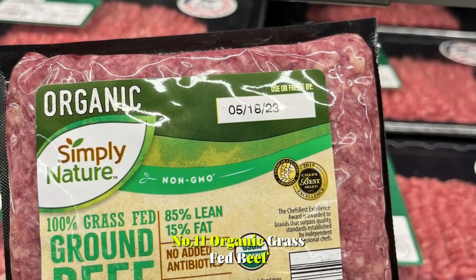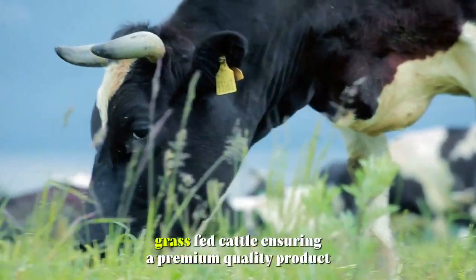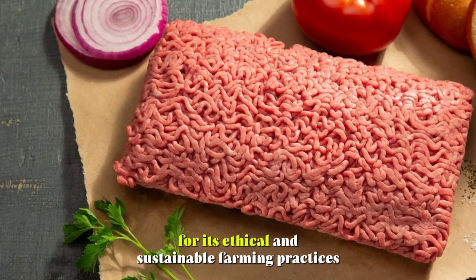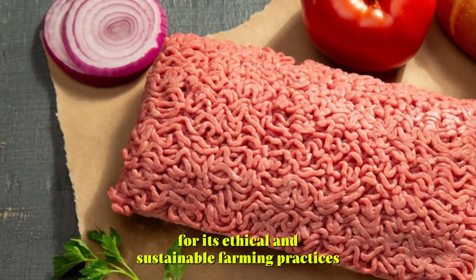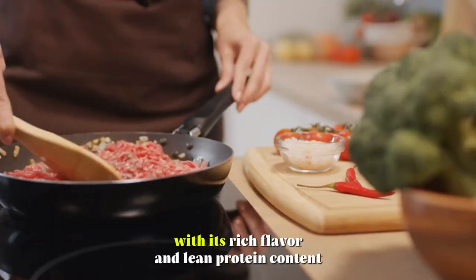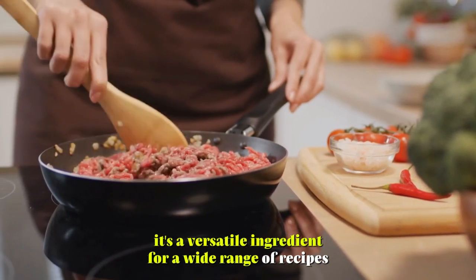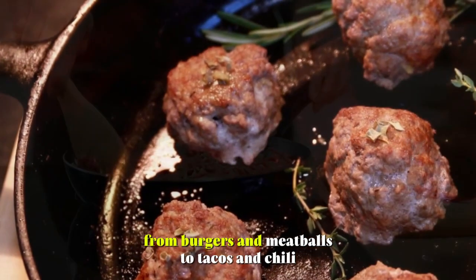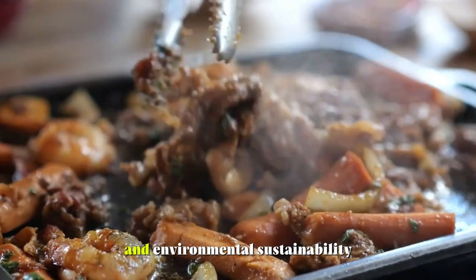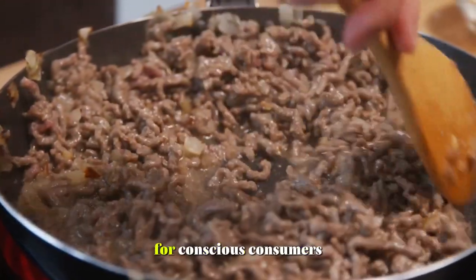Number 11: Organic Grass-Fed Beef. This ground beef is sourced from organically raised grass-fed cattle, ensuring a premium quality product. Bobby-approved for its ethical and sustainable farming practices, it's free from antibiotics, hormones, and GMOs. With its rich flavor and lean protein content, it's a versatile ingredient for a wide range of recipes, from burgers and meatballs to tacos and chili. Supporting both animal welfare and environmental sustainability, organic grass-fed beef is a wholesome choice for conscious consumers.